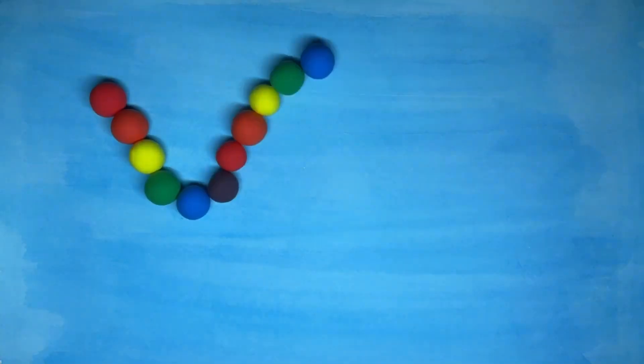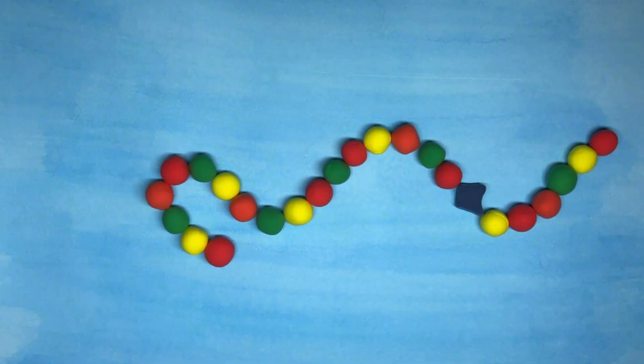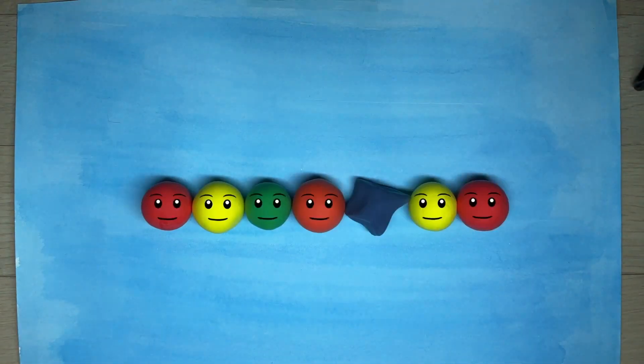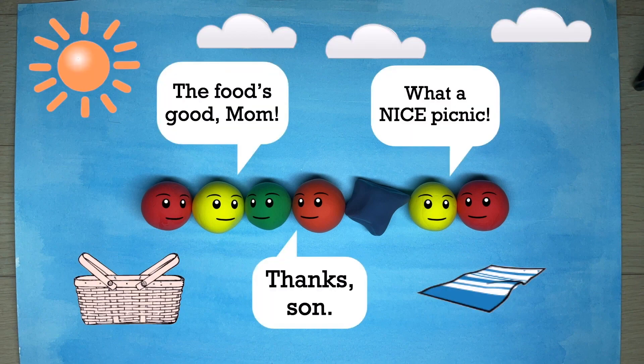Enzyme engineering! Enzymes are made up of amino acids, and DNA holds genetic information. Specific sequences of DNA determine the amino acid sequence within our enzymes. You can imagine an amino acid sequence like your family, with each amino acid — or play-doh ball in this case — representing your mom, dad, or sister. They all live harmoniously together to make a functioning enzyme.